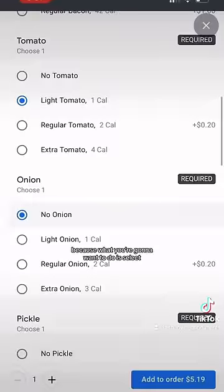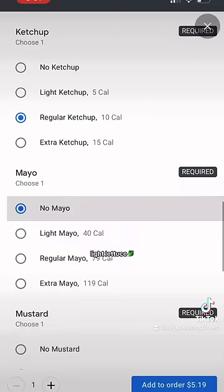Or, you can order the cheeseburger meal from the kids menu. I recommend ordering online, because what you're gonna wanna do is select light onion, light tomato, light lettuce, and light mayo. All of this is no extra charge. After tax, it was only $5.19.